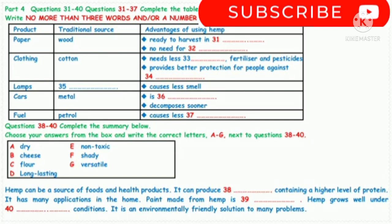Now turns to part four. Emma Bell is an agricultural scientist. In the following lecture, she describes some of the advantages of the hemp plant. First, you have some time to look at questions 31 to 40.